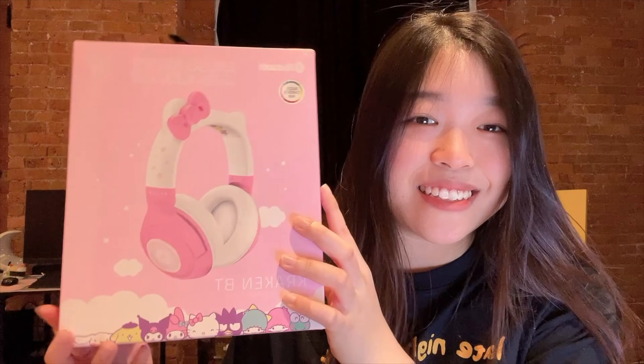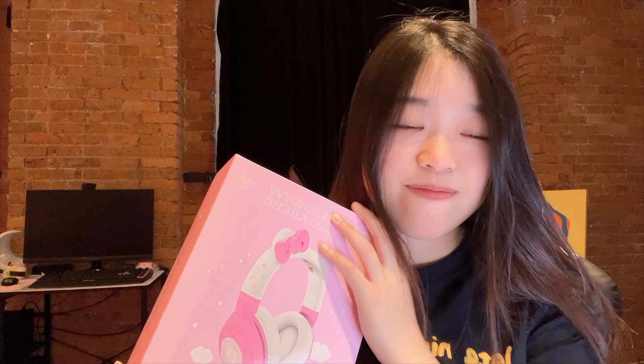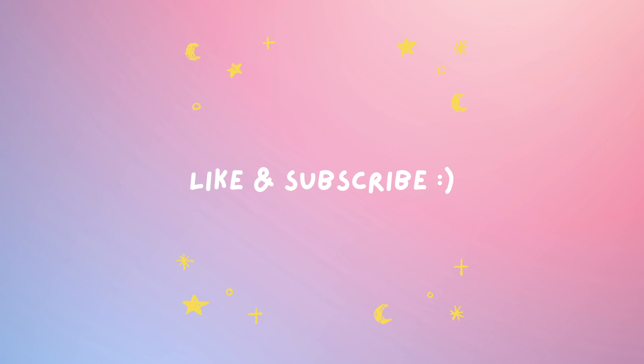One final thing — my boyfriend also got me this and I actually screamed when I saw it. It's Hello Kitty headphones from Razer! These have been in my cart forever but I never bought them because I wasn't sure I'd wear them outside — I just like them for gaming. I can't believe he actually got them for me. I'll unbox it later, but honestly this packaging is so cute I don't even want to open it.